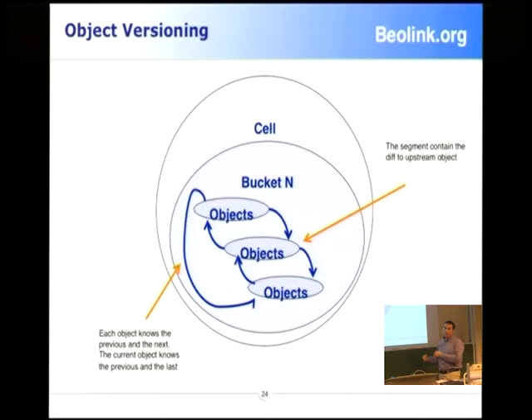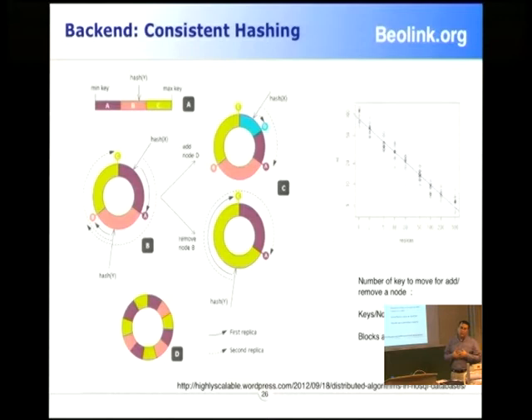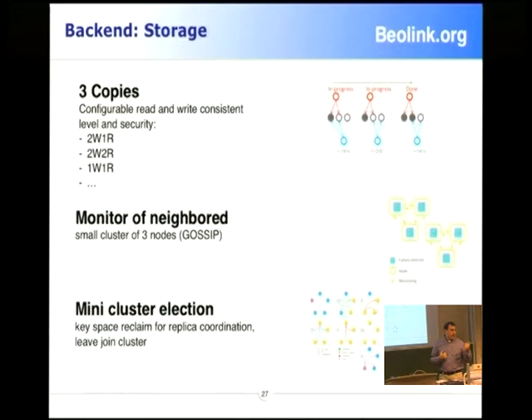On the block storage — which is currently a sub-project — it's a bit more complicated, because it's based on distributed block replication, mainly based on consistent hashing. We try to handle failures without re-replicating or re-balancing the hash. The user can decide which algorithm to use — for example, three copies, write one read two, write two read one, and so on. The failure is detected by the Gossip protocol, and each node handles replication for two other nodes, forming a small cluster within the cluster. In case of failure, there is an election to identify the master — who has to receive and replicate data to other nodes.